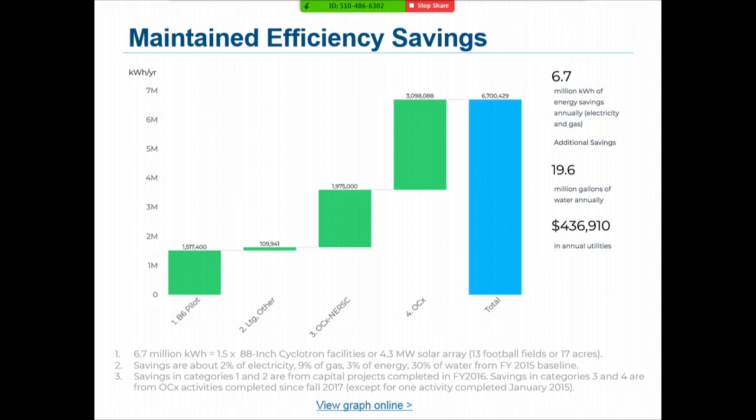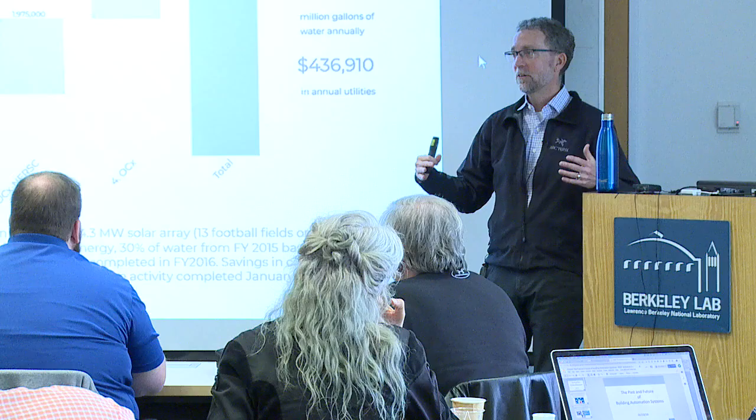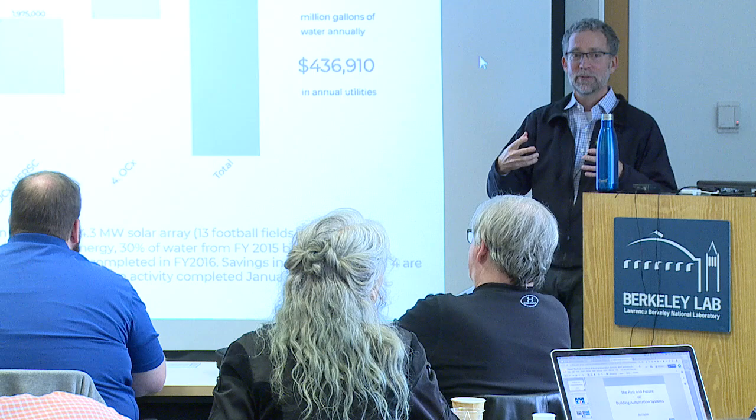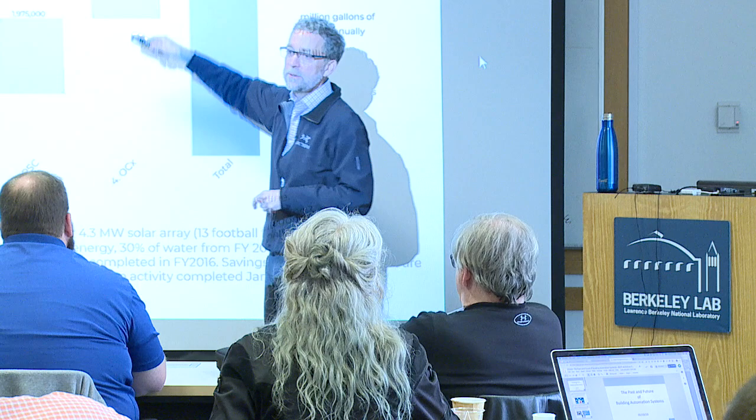This is a depiction of the portfolio of maintained energy savings we've built over the last couple of years — a waterfall chart of different measures and projects adding up to a total of 6.7 million kilowatt hours. Where we're getting the big savings is focusing on operations, particularly in our computing center, where we've reduced the energy needed for cooling by about 40% over the last two years just by making it run better, without any big capital projects.